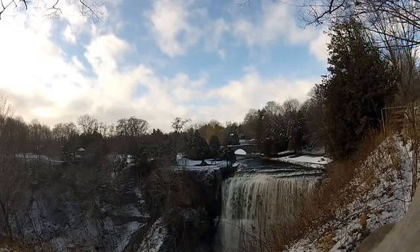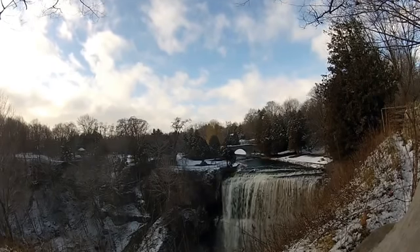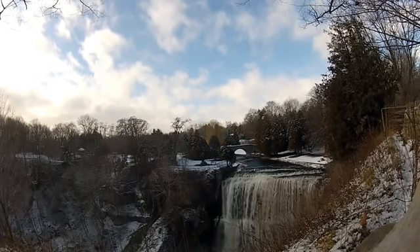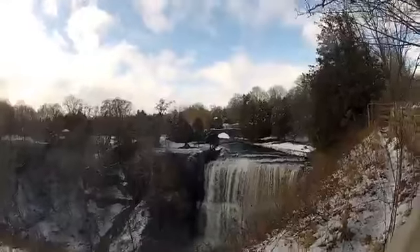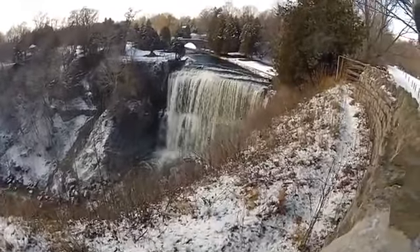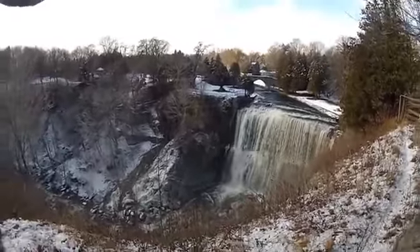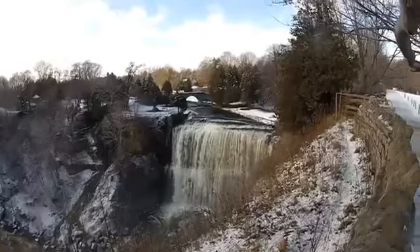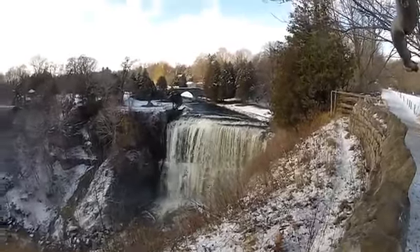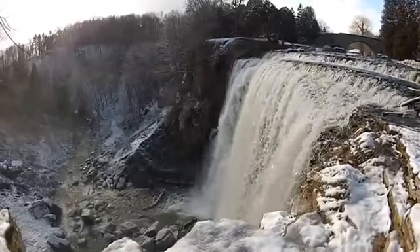Webster's Falls is a curtain waterfall 22 meters in height, located at the Webster's Falls Conservation Area in Greensville. Its source is Spencer Creek. It is one of two falls within the Spencer Gorge, and with a crest of 24 meters, it is the largest in the region. It is also probably the most popular and widely known fall in Hamilton, and has the biggest park associated with the waterfall.